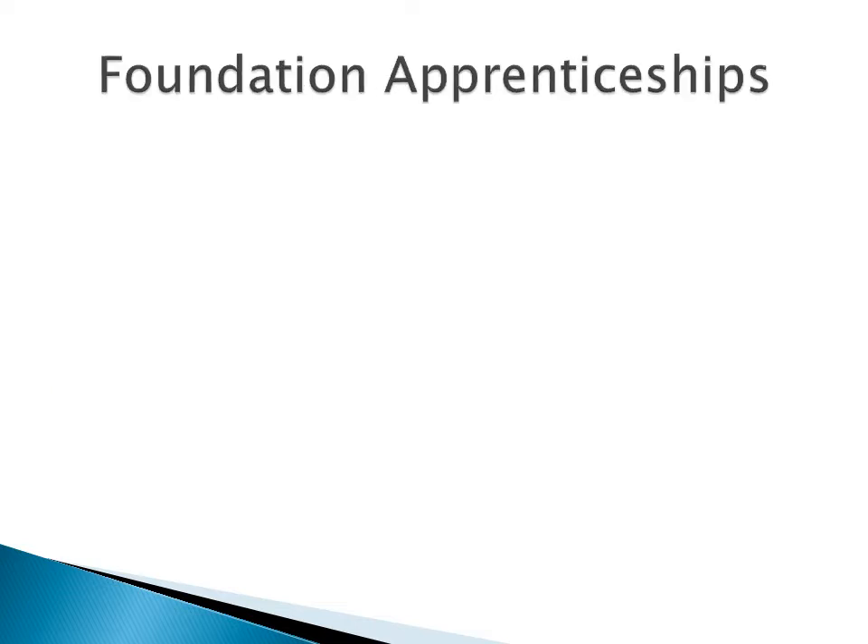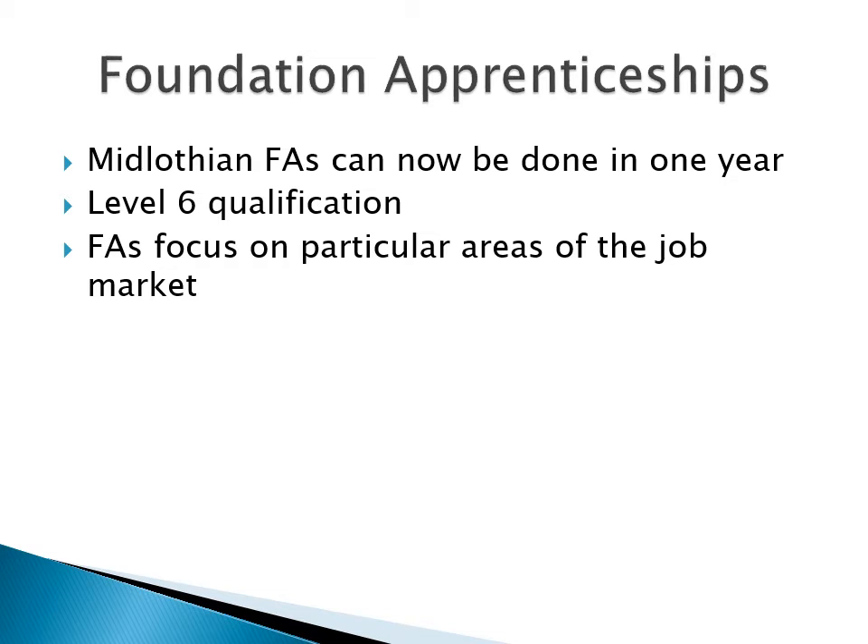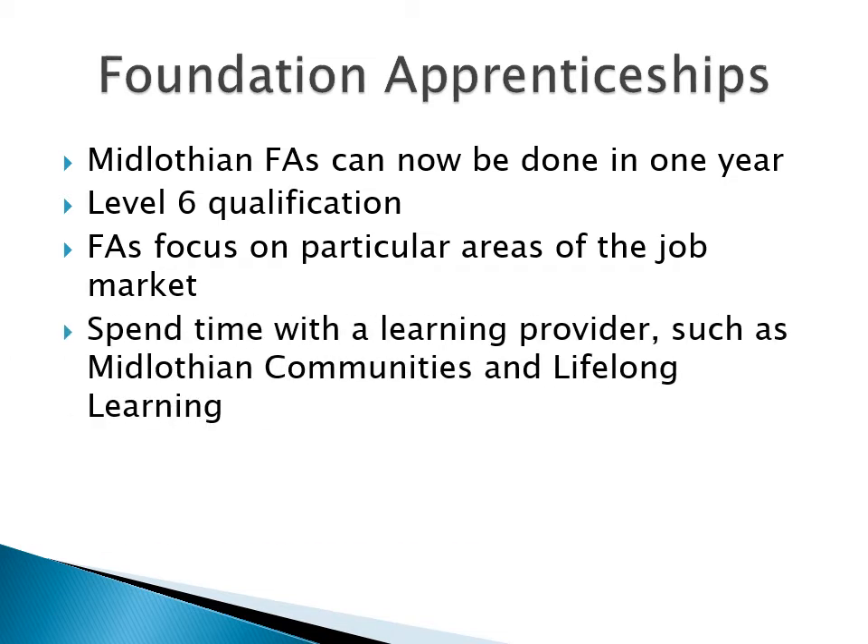Moving on to foundation apprenticeships. The Midlothian ones can now be done in one year rather than two. The qualification remains at level six — the same level of difficulty as a Higher — but you will be taught in a different way, and you'll learn quite differently from how you learn if you're doing, say, Higher English. FAs focus on particular areas of the job market, and some of the time you spend with what's called a learning provider — that's where you get the theory connected to the employment area.